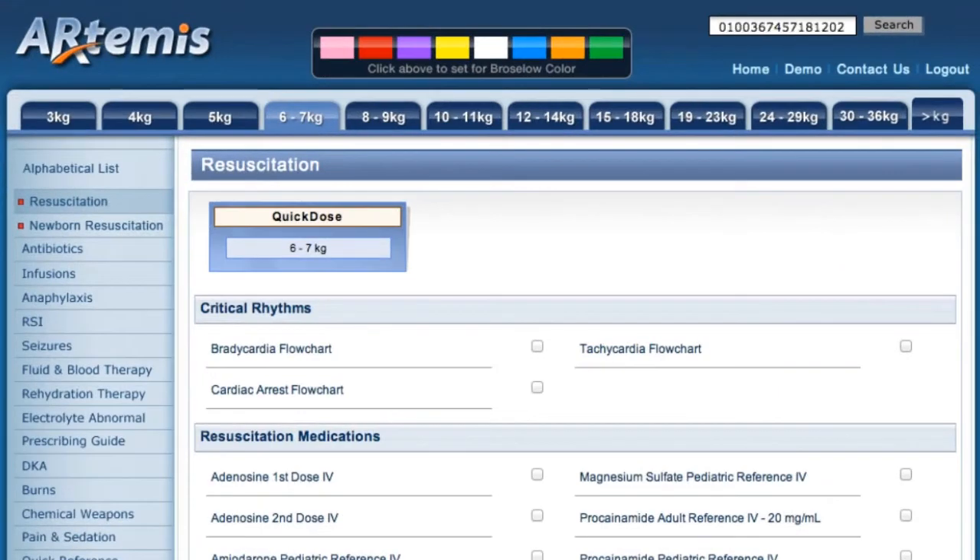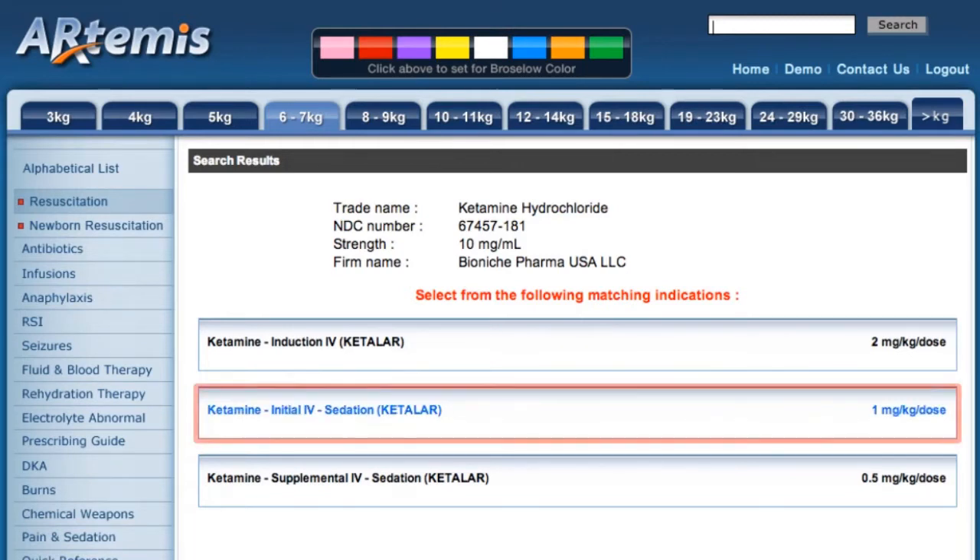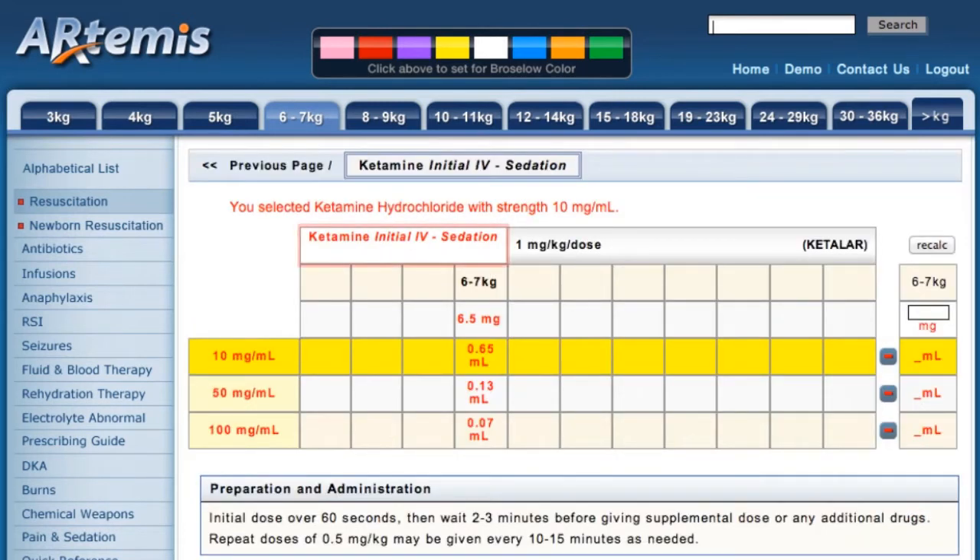I pick up the vial, I scan it, and you can see on the computer that it has asked me the correct indication — whether I want ketamine induction or ketamine sedation. Let's say that we're sedating this child, and so I simply select the indication, and you can see on the grid that it has ketamine IV sedation.